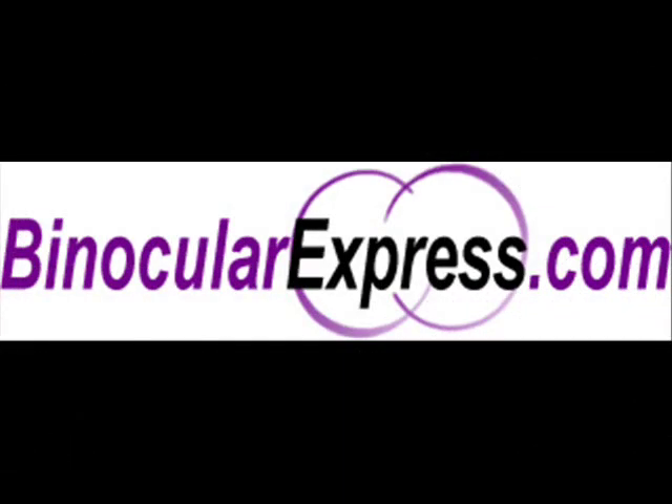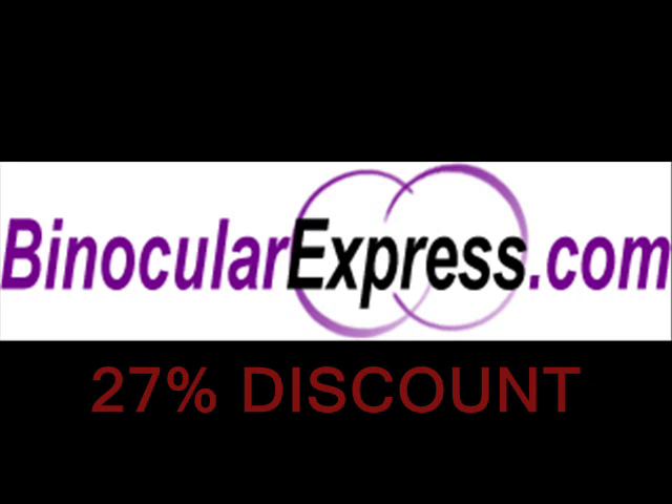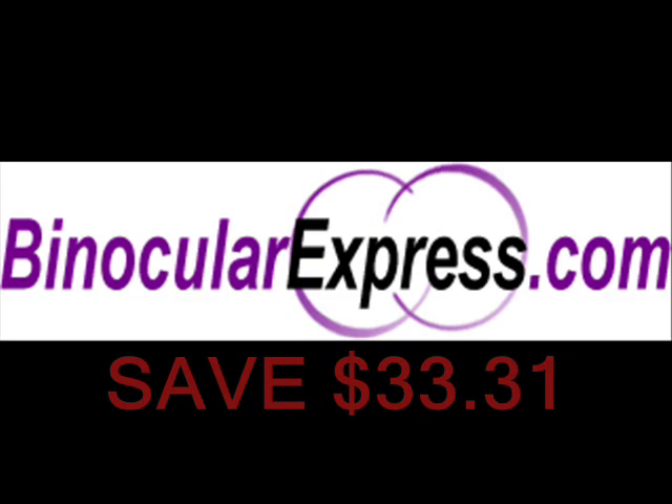Visit binocularexpress.com this week and get a 27% discount on this product and save up to $33.31.